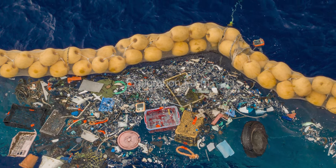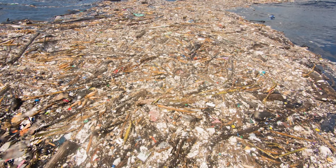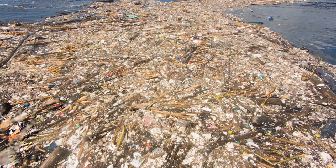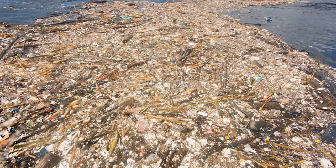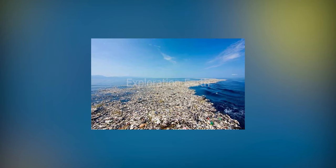We need to prevent more plastic from entering our oceans in the first place. This means reducing our reliance on single-use plastics, properly disposing of waste, and supporting policies that promote a circular economy for plastic.